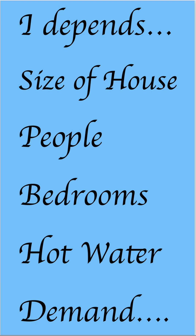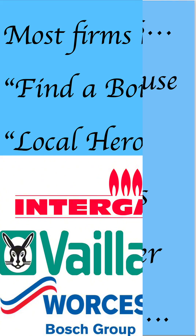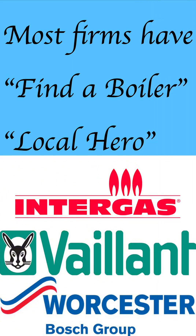With high demand, you should consider either a combi with an unvented cylinder or a system boiler with an unvented cylinder — that makes much more sense. Most boiler manufacturers on their homepage will have a 'find a local hero' tool to give you advice on which sort of system you need, or a 'find a boiler for your property' tool. Check a few out and see what they come up with.